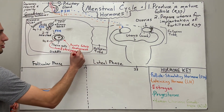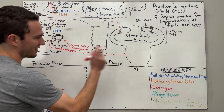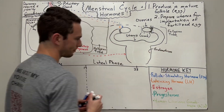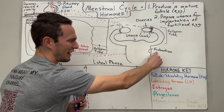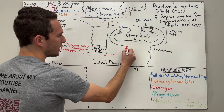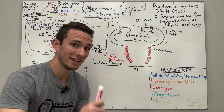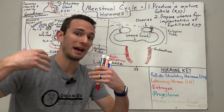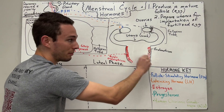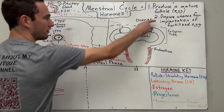Estrogen will also begin traveling over to the uterus, almost starting goal number two — preparing the uterus for implantation of a potentially fertilized egg. On the inner lining of the uterus, we have a structure called the endometrium, which is literally the inside lining of the uterus. Estrogen, when it reaches the endometrium, is going to begin growing it so it becomes thicker and thicker, developing a very big vascular blood supply. This blood is essential so that if an embryo implants, it can begin getting nourished by the mother's blood and eventually develop the placenta.